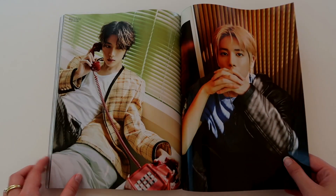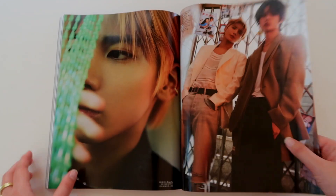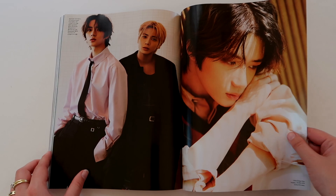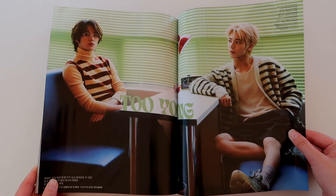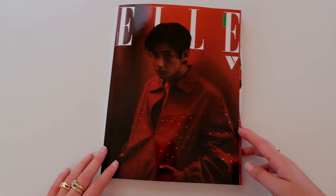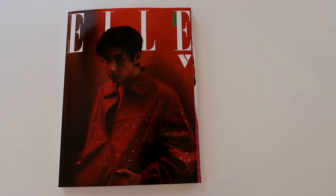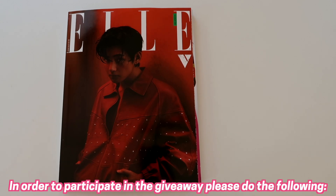Very gorgeous — so if you're also a fan of TXT, you get two in one: two beautiful shoots. If you want to win this beautiful L magazine with Tae on the cover, with Beomgyu and Taehyun inside, and a full Taehyung 32-page spread...